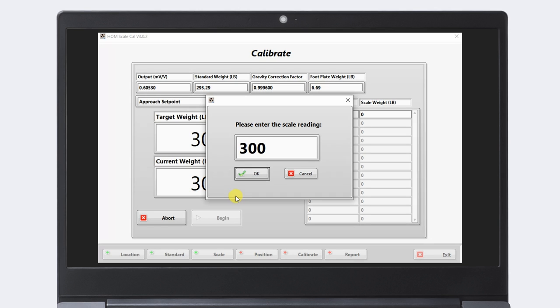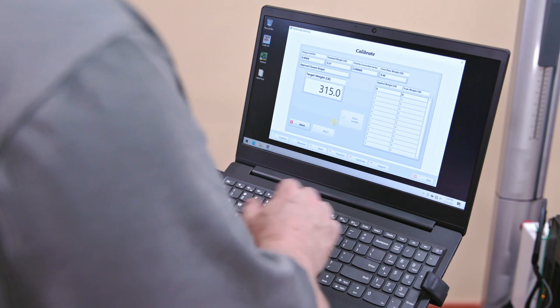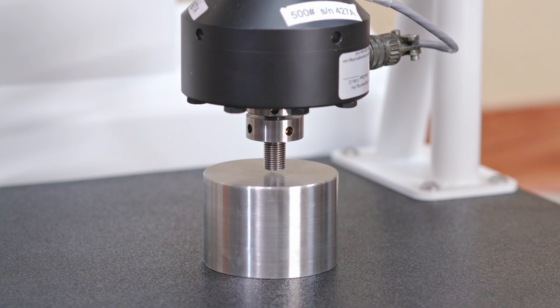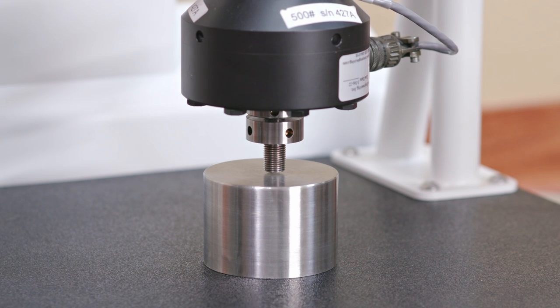The calibrator is easily configured to calibrate a wide range of scales. It's simple to operate in acute care, primary care, and long-term care facilities.